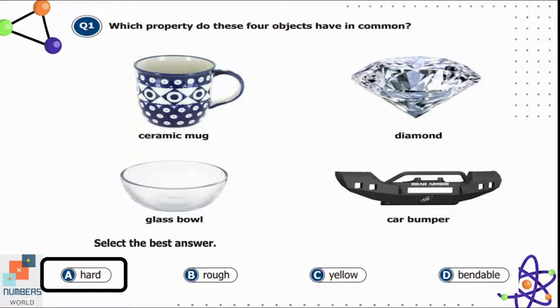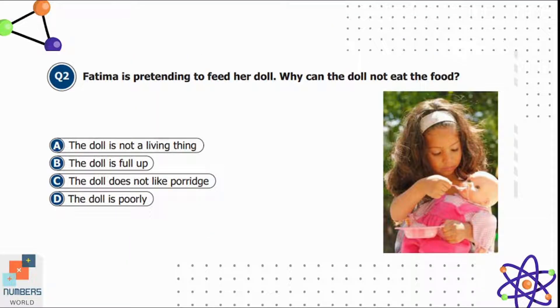Question two: Fatima is pretending to feed her doll. Why can the doll not eat the food? Option A is the doll is not a living thing, B is the doll is full up, C is the doll does not like porridge, and D is the doll is poorly. Option A is correct — the doll is not a living thing, so it doesn't need any food to grow.